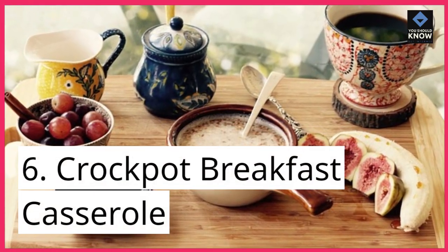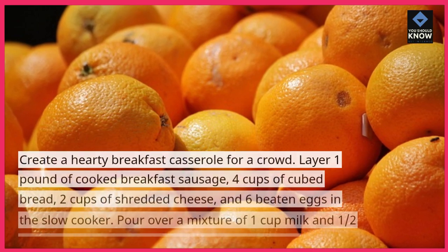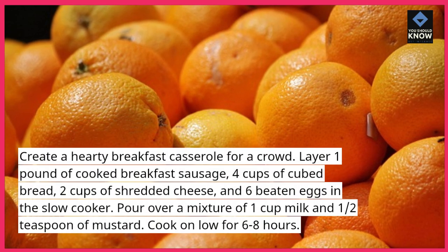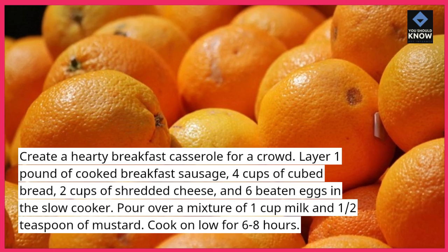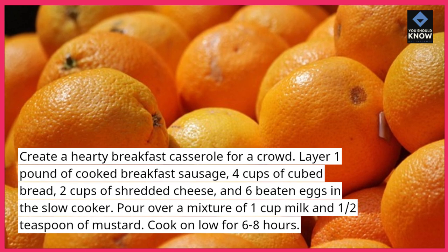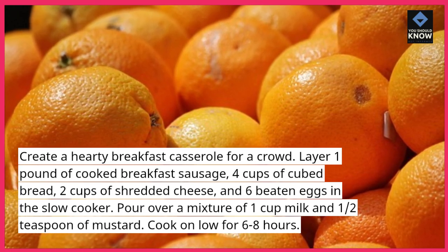6. Crock-Pot Breakfast Casserole. Create a hearty breakfast casserole for a crowd. Layer 1 pound of cooked breakfast sausage, 4 cups of cubed bread, 2 cups of shredded cheese, and 6 beaten eggs in the slow cooker. Pour over a mixture of 1 cup milk and 1/2 teaspoon of mustard. Cook on low for 6-8 hours.